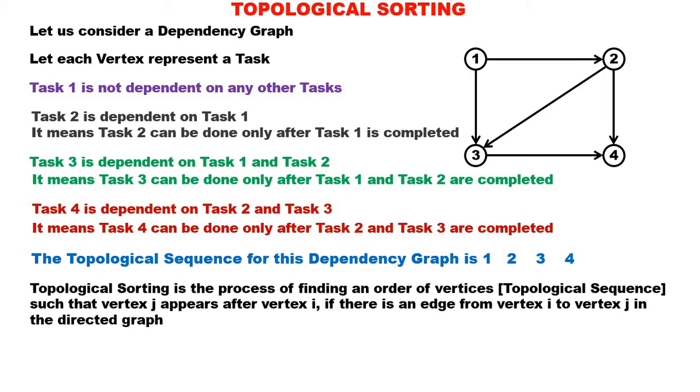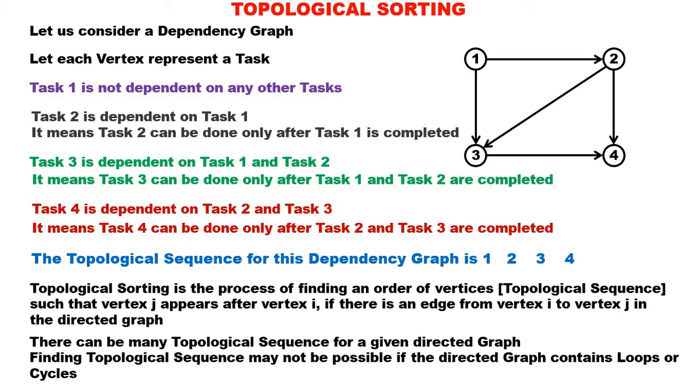What is topological sorting? Topological sorting is the process of finding an order of vertices — what we call a topological sequence — such that vertex j appears after vertex i if there is an edge from vertex i to j. There can be many topological sequences for a given directed graph. Also, many times finding a topological sequence may not be possible if the directed graph contains loops or cycles, or interdependencies.